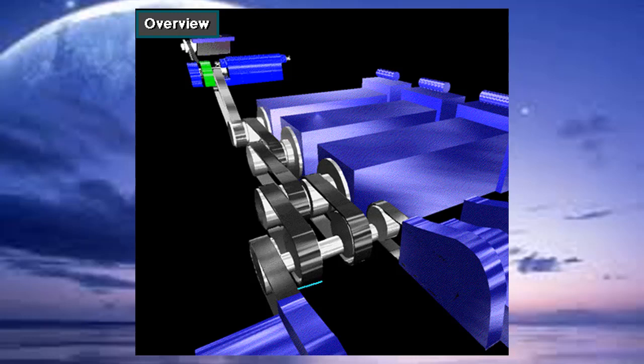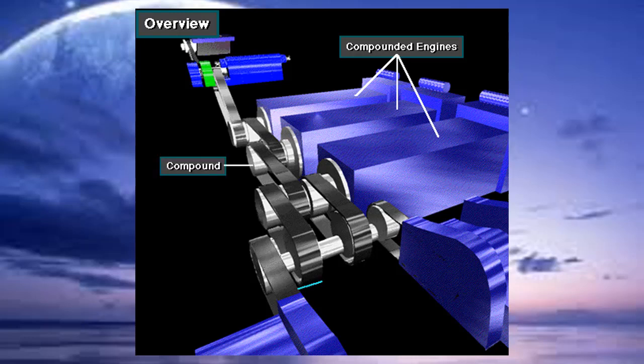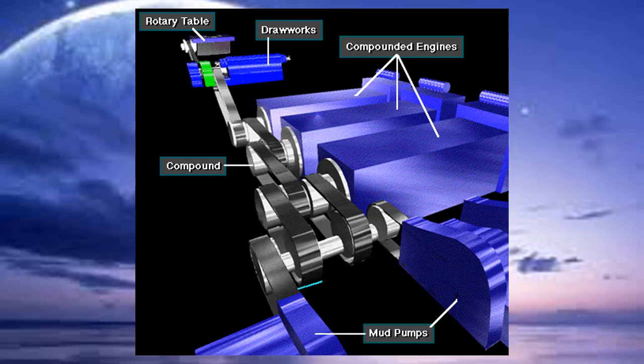Here's a common way to get power to the components on a mechanical drive rig. This shows three engines that the rig owner compounded — that is, the power from each engine goes through a series of sprockets and chains in a housing called a compound. The compound transfers engine power to the drawworks, the rotary table, and the mud pumps.